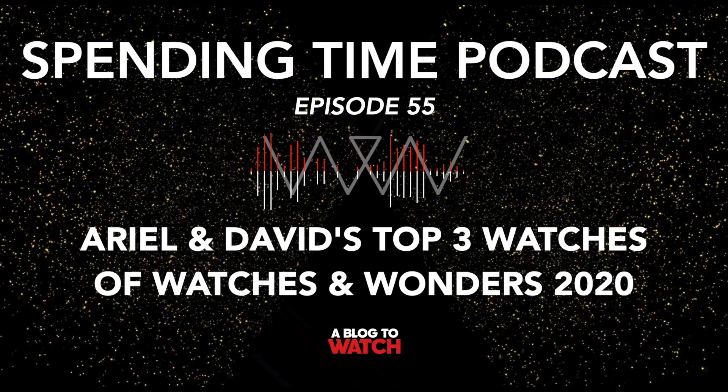We just lived through Watches and Wonders Digital 2020 and we have a lot of coverage of brand new watches from this digital event, which was supposed to be a real event that we were supposed to be at. It's just been so long since we've seen watches. But the Blog2Watch team has covered an awful lot of news and David and I want to talk about each of our top three watches for Watches and Wonders.